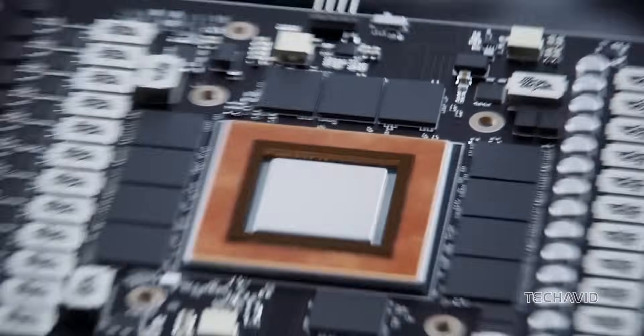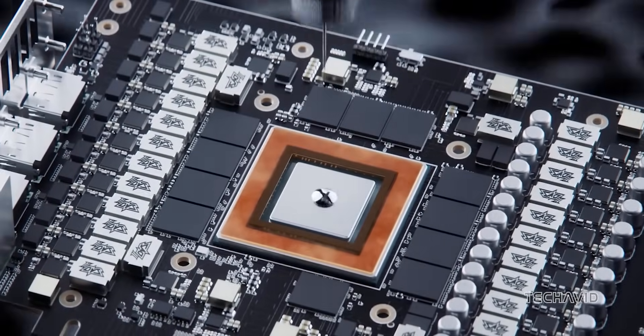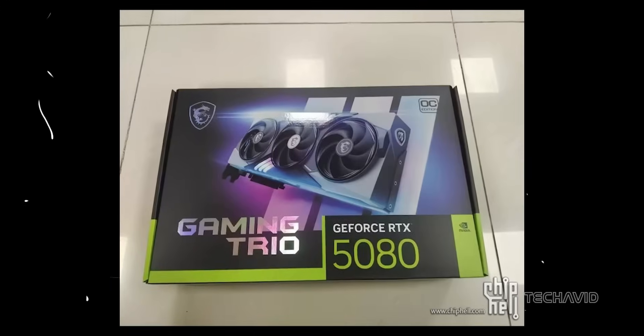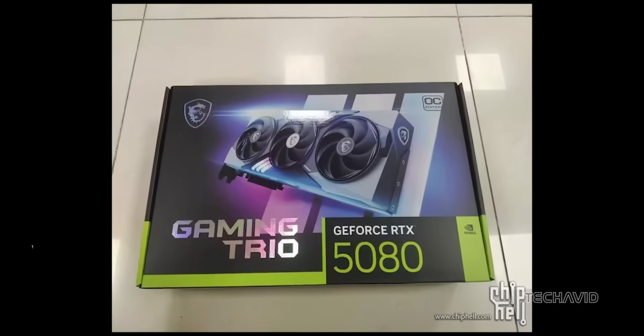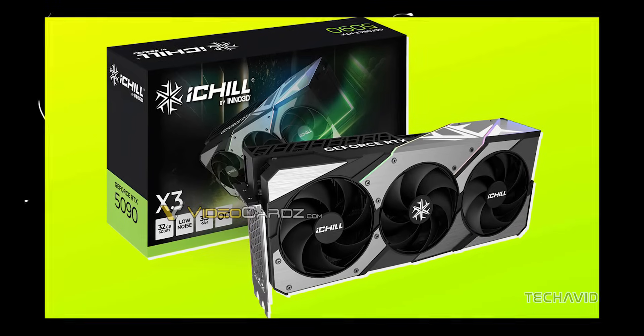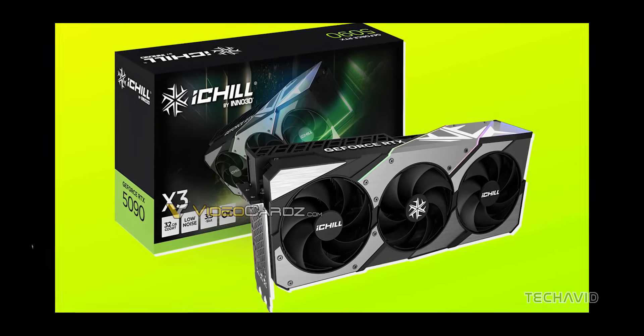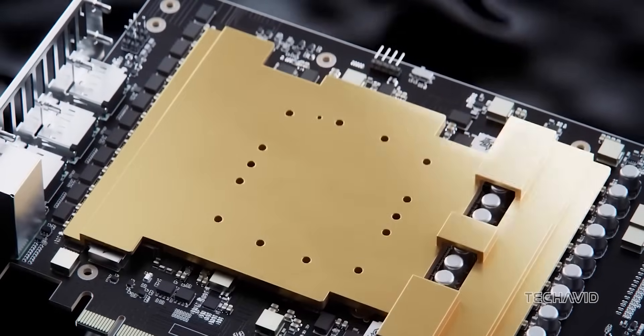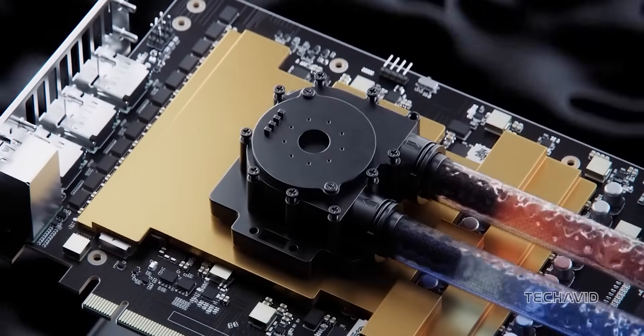A new heavyweight is about to join the world of gaming GPUs. Just days after MSI's GeForce RTX 5080 was spotted, we've now got a look at its bigger sibling, the RTX 5090. This graphics card is built for serious gaming and heavy workloads, bringing massive memory, advanced technology, and demanding cooling requirements.